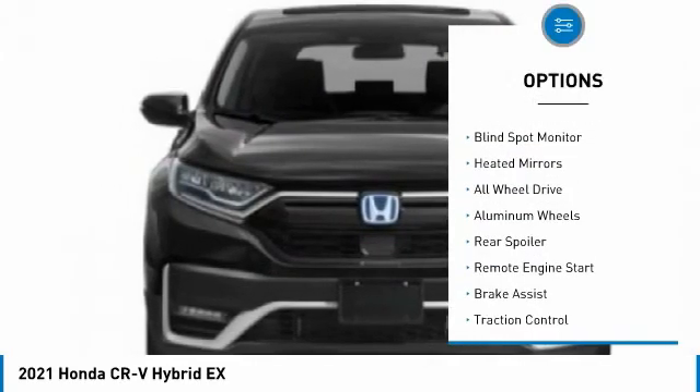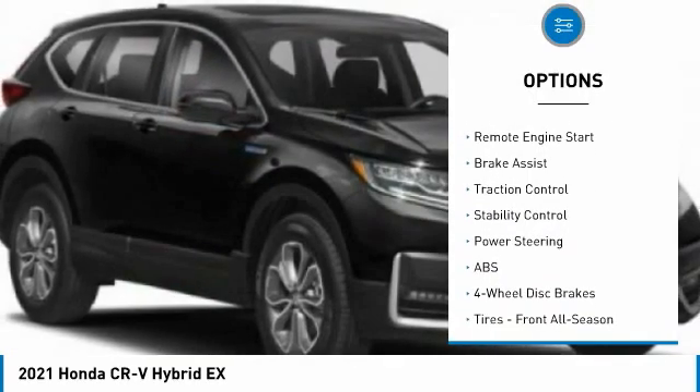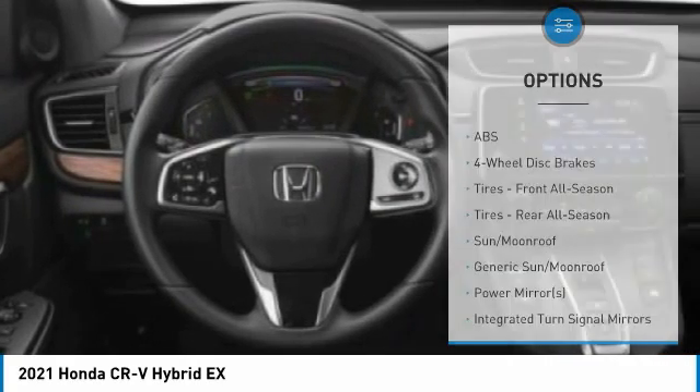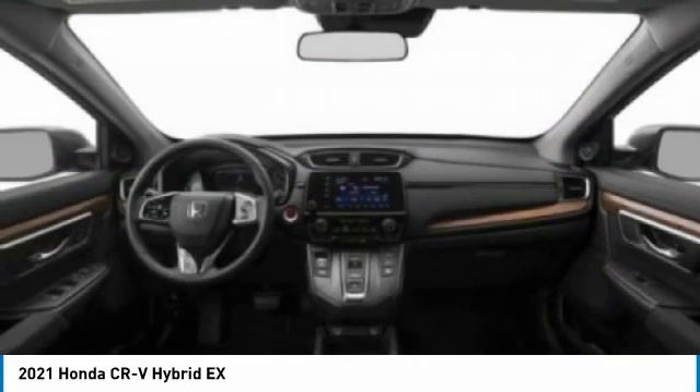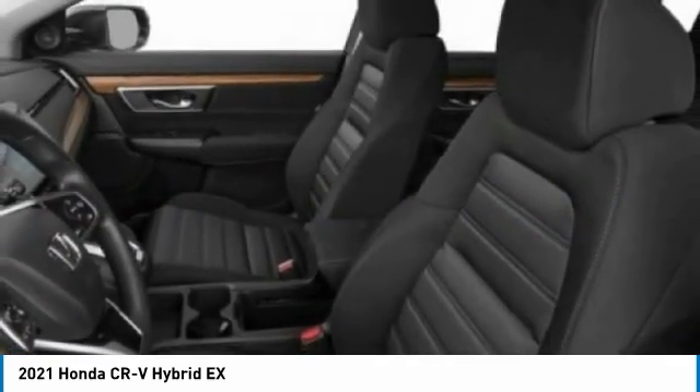Here are some of this vehicle's great options: tire pressure monitor, blind spot monitor, heated mirrors, all-wheel drive, aluminum wheels, rear spoiler, remote engine start, brake assist, traction control, stability control. Wouldn't you look great in this vehicle? Stop in today and see for yourself.